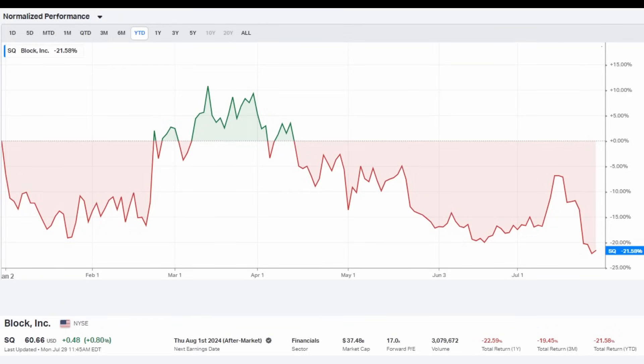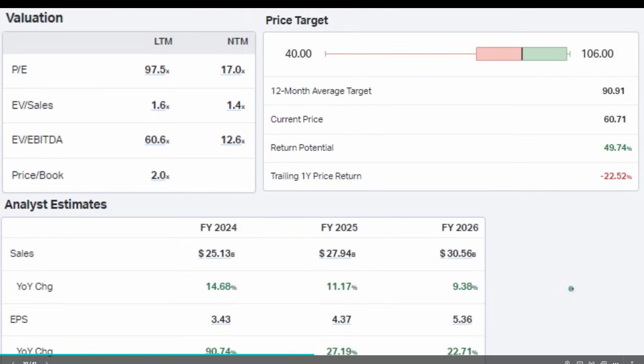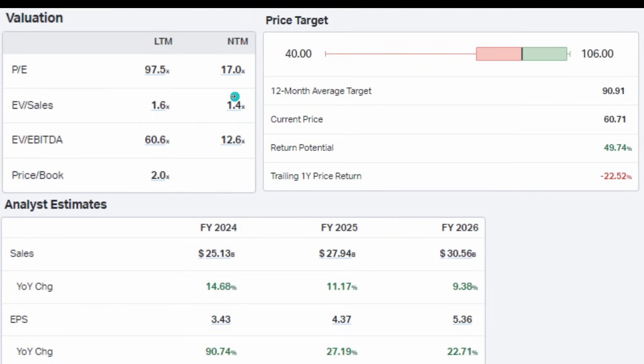Stock number one is Block, ticker symbol SQ. It's now trading at $60.60 — down 21.5% year to date and down 22.5% year over year. It has a market cap of $37.4 billion and a forward PE of 17 times. For a company growing this fast, that's not expensive in my opinion. Analyst expectations show the bottom line growing faster than the top line; EV to sales in the next 12 months is 1.4 times.